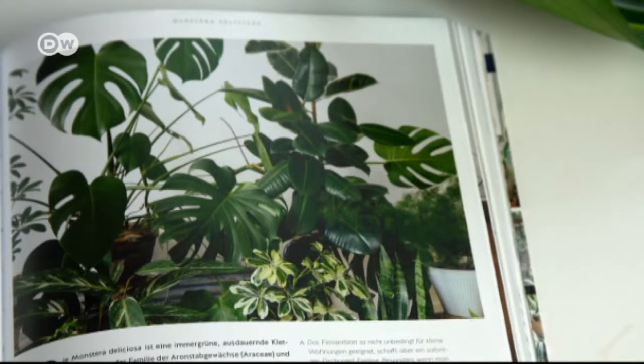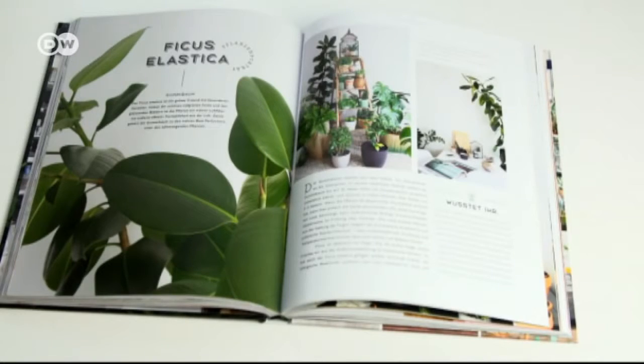What's also popular — an old favourite — the rubber plant. And this beauty, the calathea.